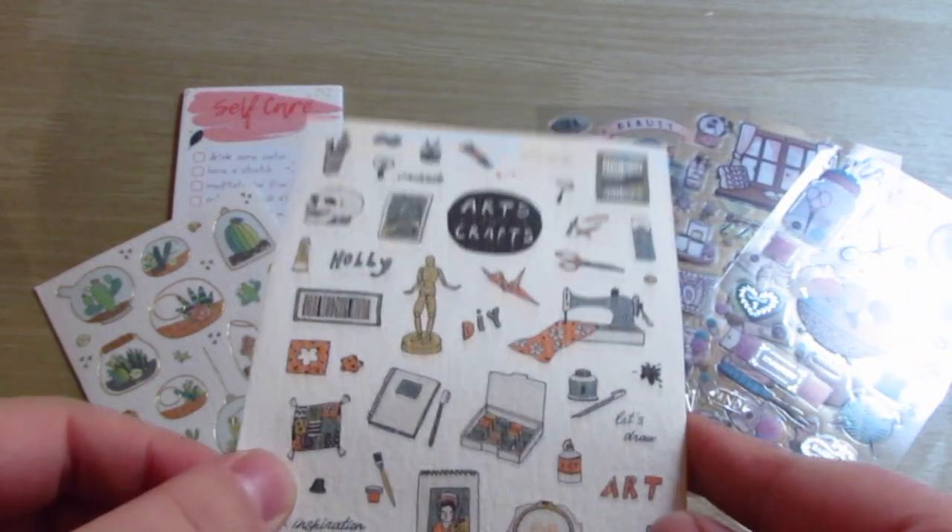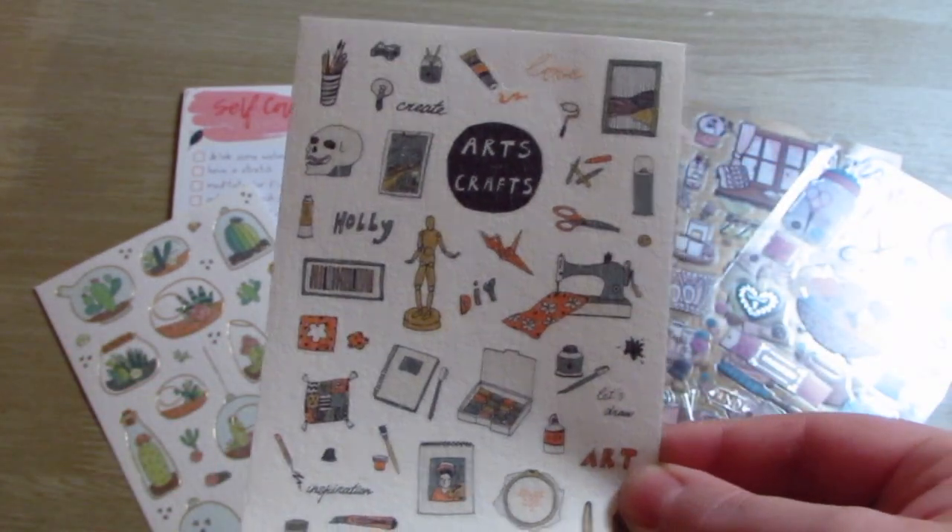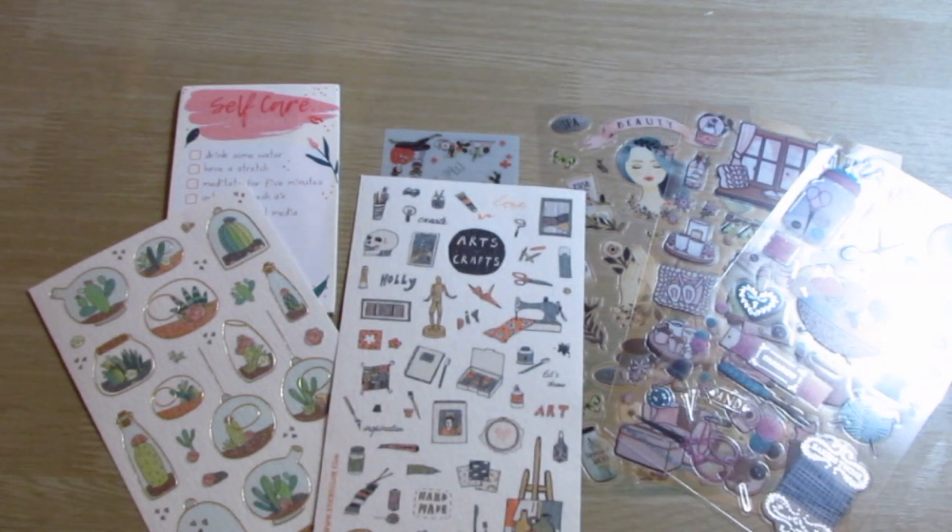Then we've got some more arts and crafts, some notebooks, a paint easel, things like that — even just like a skull. We're all over the place, you know? Love that. Giving you some options.